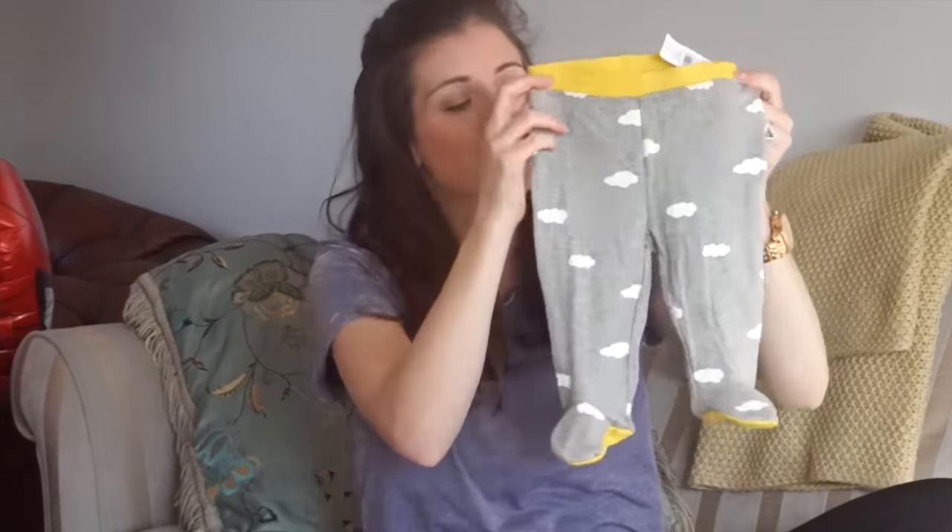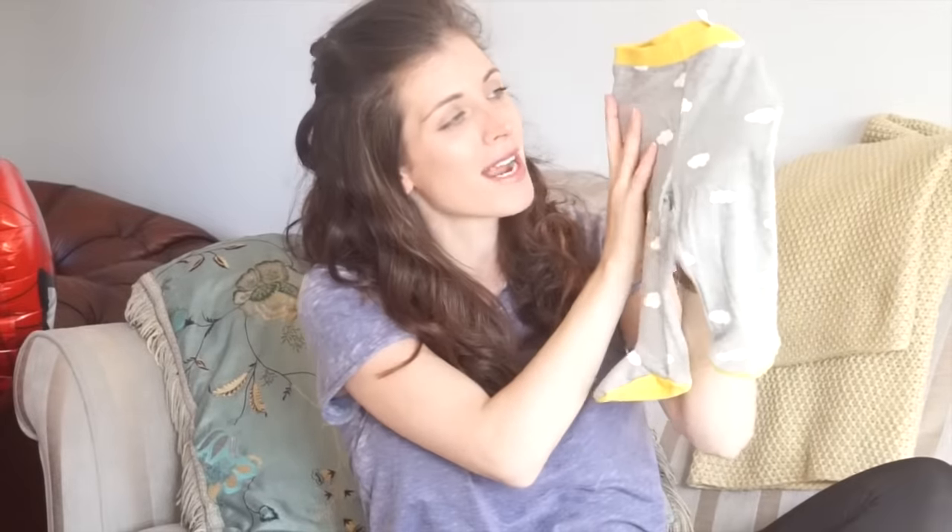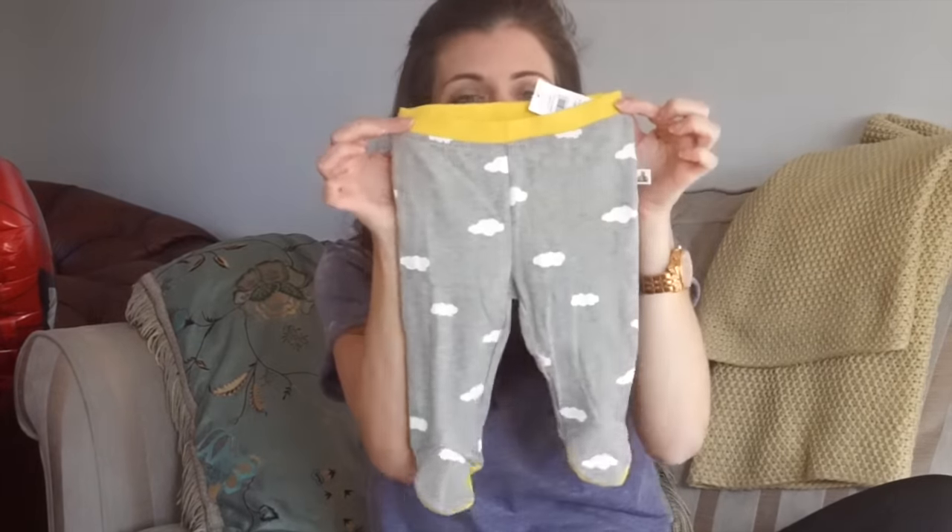So, little leggings - you might have seen them on my Instagram. They're grey with little white clouds and they've got the feet. I love the ones with the built-in feet. They're yellow underneath with a yellow waistband, and I think you can buy a matching vest and hat. These are 0-3 months and were £9.99.